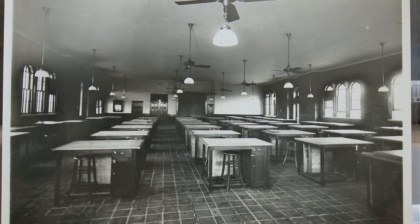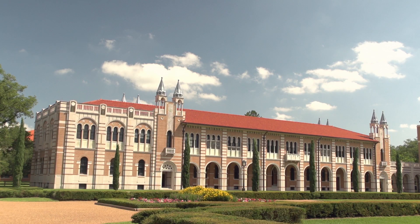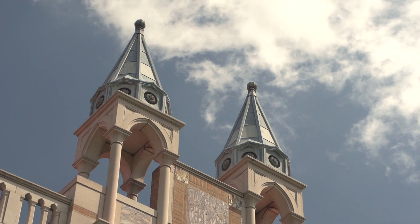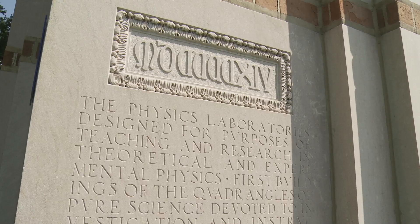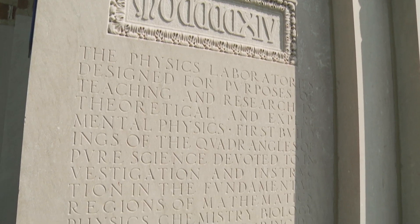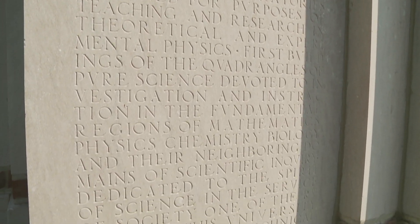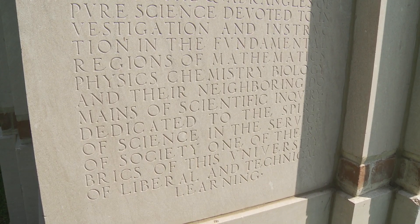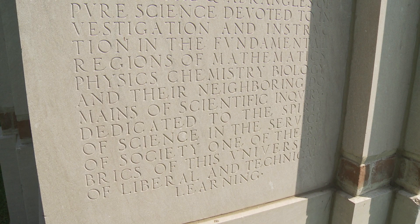There's a third element that was always in the plan for the Rice Institute, besides teaching and research, and that is service — interaction with the community. You can clearly see that in what's written on the cornerstone of this building, which makes clear that science, as taught and researched at Rice, is meant to be of service to the community.